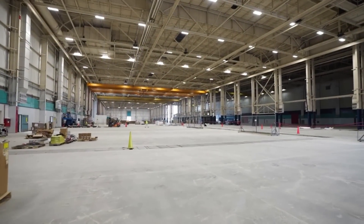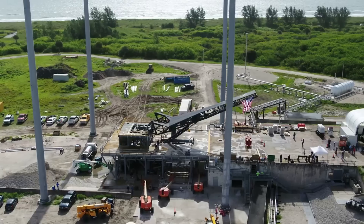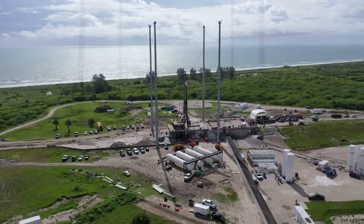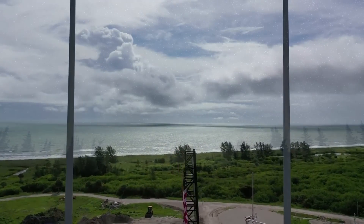Relativity has very big plans for Terran R in its future. In the time since the first launch of Terran 1, the company has been focusing on the next generation launch vehicle and its engines in particular. We will have to wait and see how it progresses and the impact it has on the space industry. Thank you very much for watching.